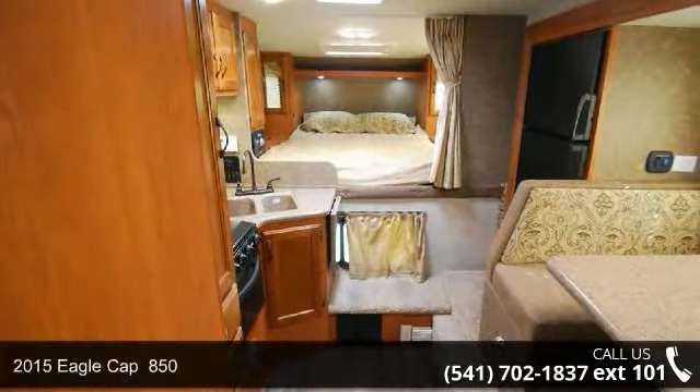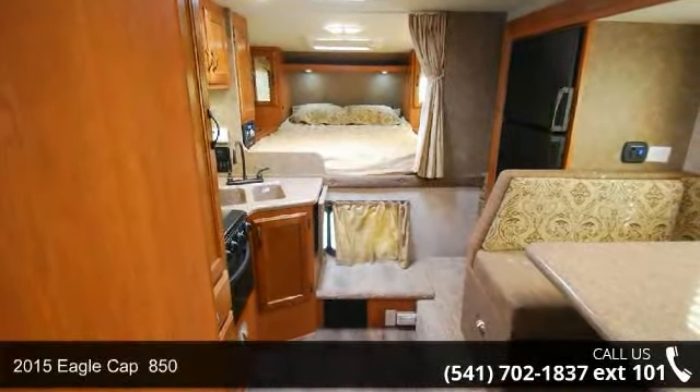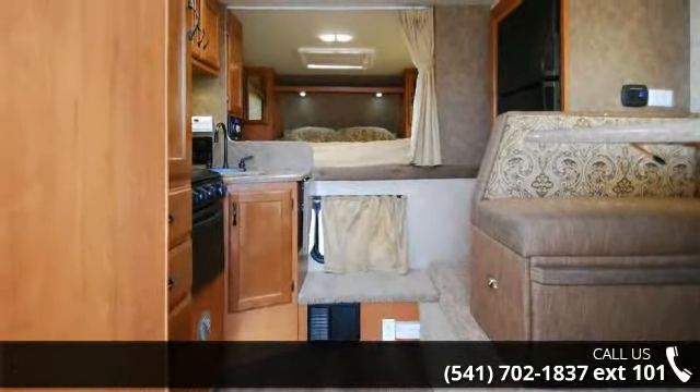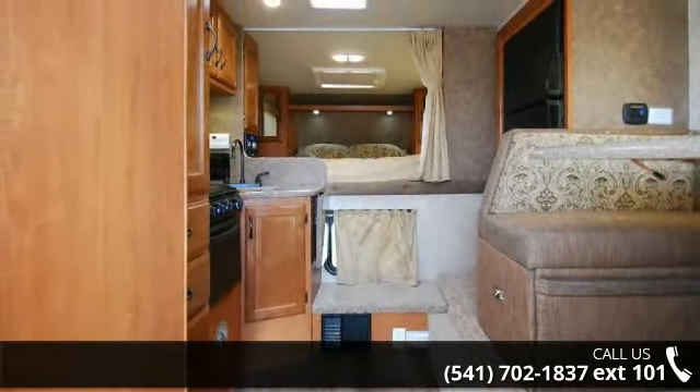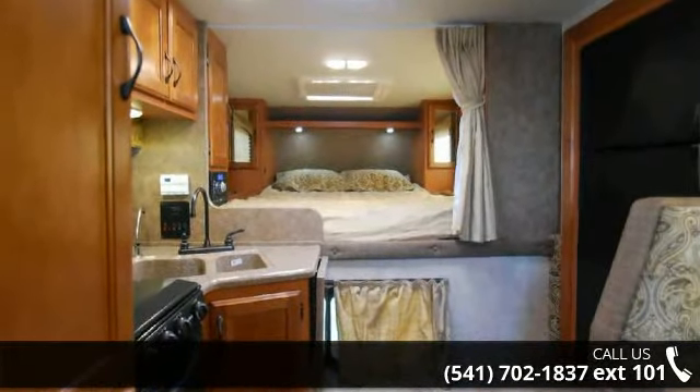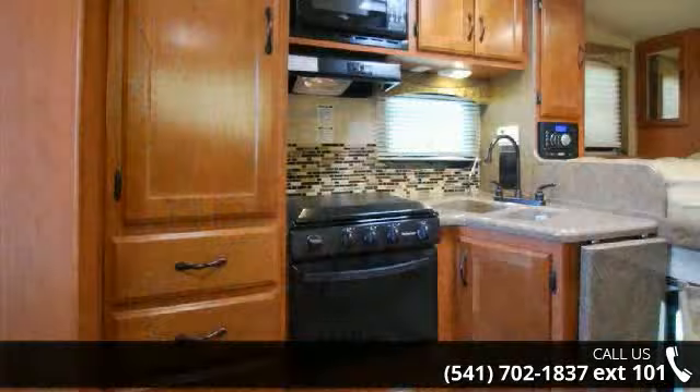Traveling style with this 2015 Eagle Cap 850. Take to the road with abandon. This truck camper has all you need for your traveling pleasures. This unit offers all the amenities of a travel trailer, in an easy, on-the-go, truck-mounted unit.